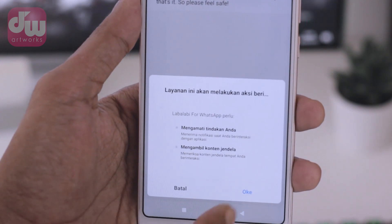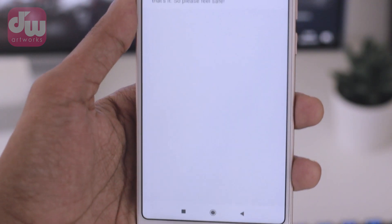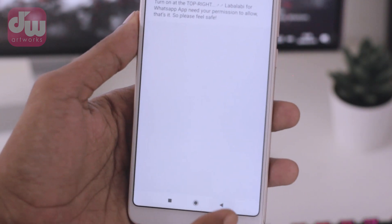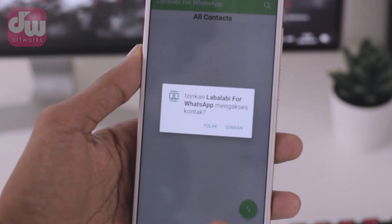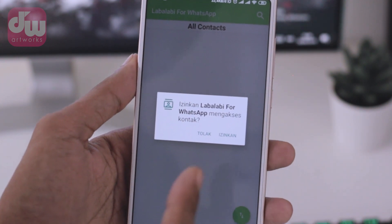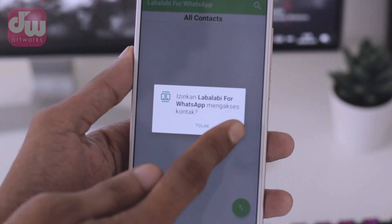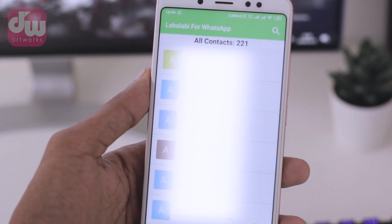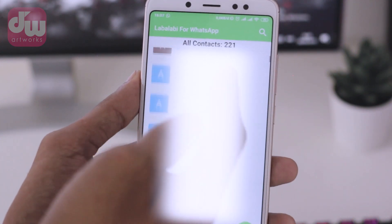Then tap OK. Once it's active like this, you can go back in the app. Then allow the permission here. The Labalabi app will read all contacts in your WhatsApp. After this, you can select the contact of a friend or whoever you want to send the bomb chat to.